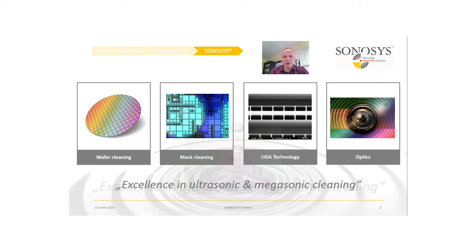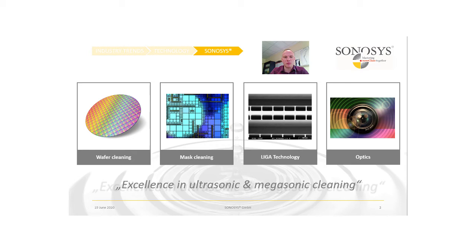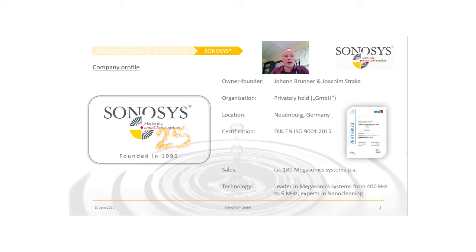Now let me tell you something about SONOSYS and our product portfolio. We are active in four main markets: wafer cleaning, mask cleaning, LIGA technology, and optics. Our slogan is 'Excellence in Ultrasonic and Megasonic Cleaning' — this is what we do and what we focus on. We've been doing this for 25 years. The company was founded in 1995 in the south of Germany, Neuenburg, holds an ISO 9001-2015 quality certification, and ships approximately 180 Megasonic systems per year.